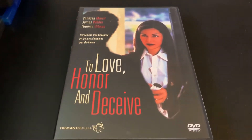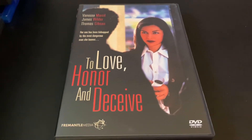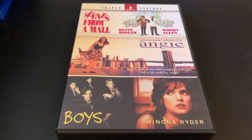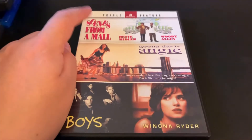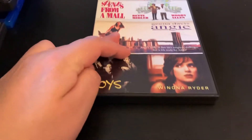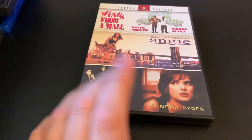I picked this up because it's a made-for-TV film, and I grab any of those I see. And I picked this up because it was a multipack for a very cheap price. I already have one of them, but I don't have the other two, and I was really interested in one of them just because I've never seen it.